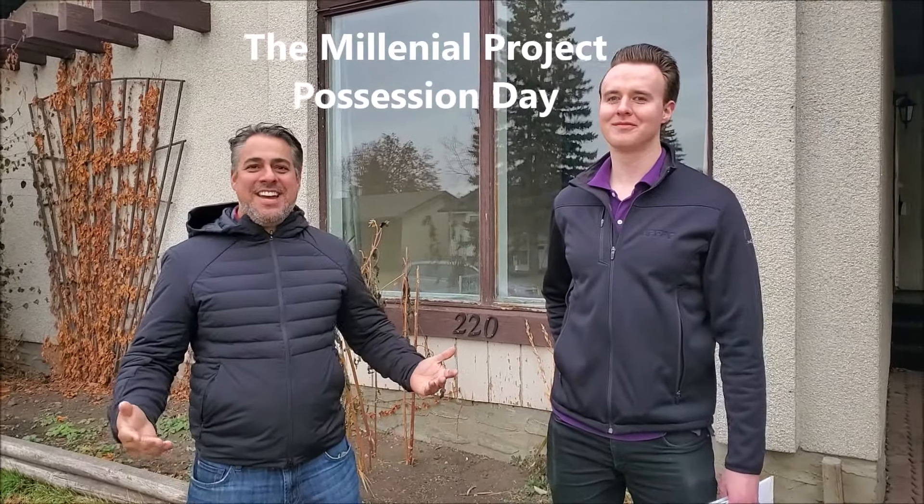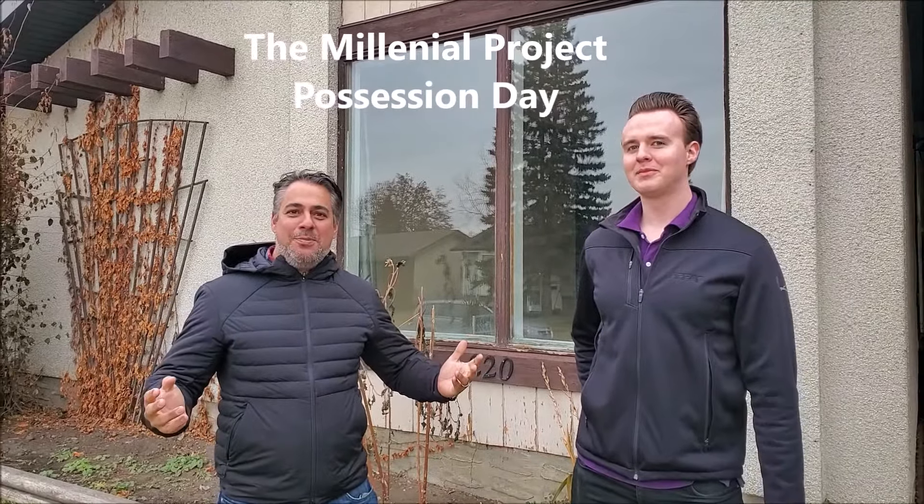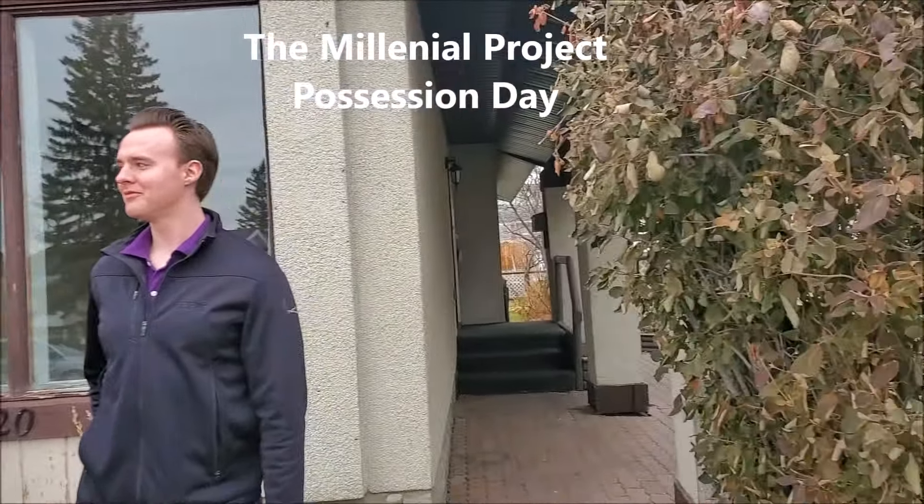Hey guys, it's Azad. I'm with Conor here. It's a big day for Conor. He just bought his first property. Congratulations! Conor, how old are you? I'm 25.